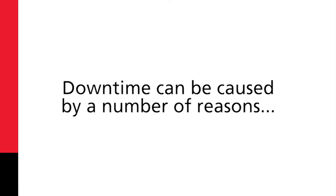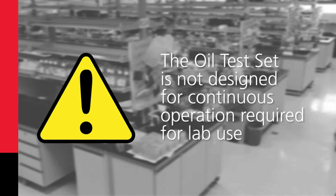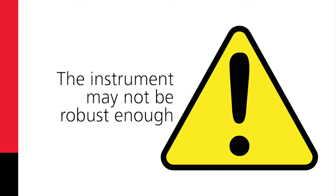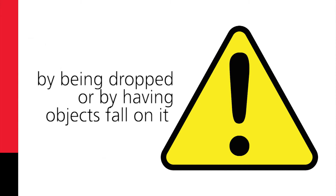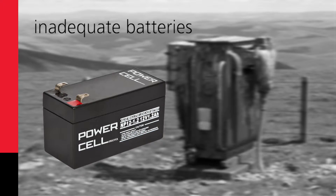Downtime can be caused by a number of reasons. For example, instrument failure related to the quality of build and components used. It could be that the oil test set is not designed for the continuous operation required for lab use. The instrument may also not be robust enough, getting damaged during transportation, perhaps by being dropped or having objects fall on it. Sometimes a lack of power supply on site and inadequate batteries can be all that's required to cost you valuable time.